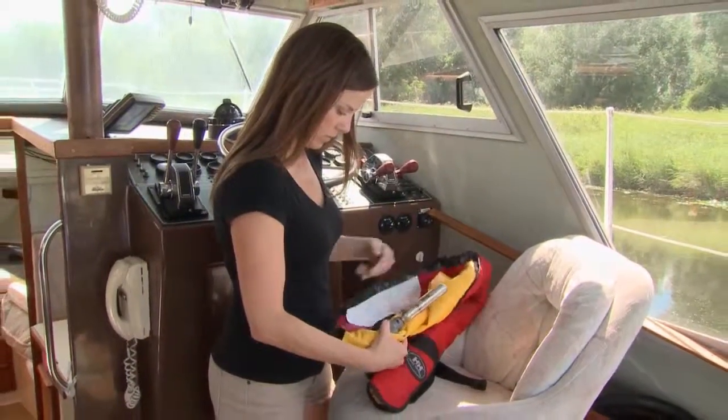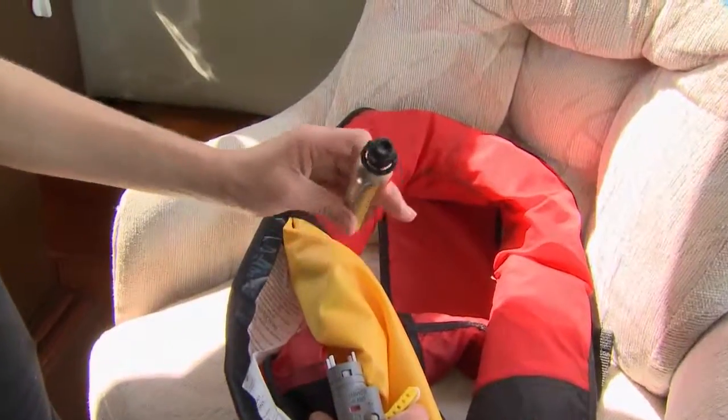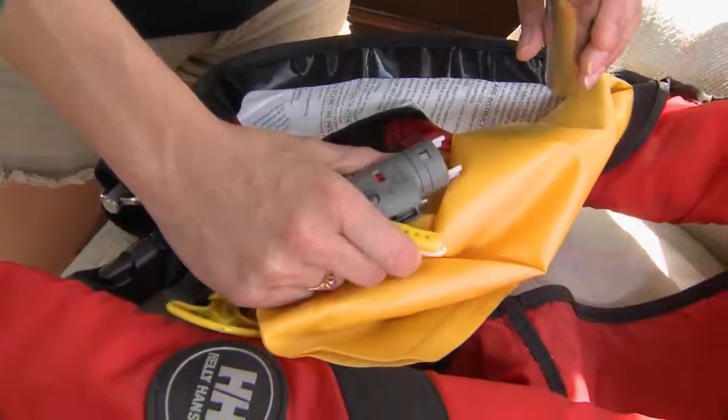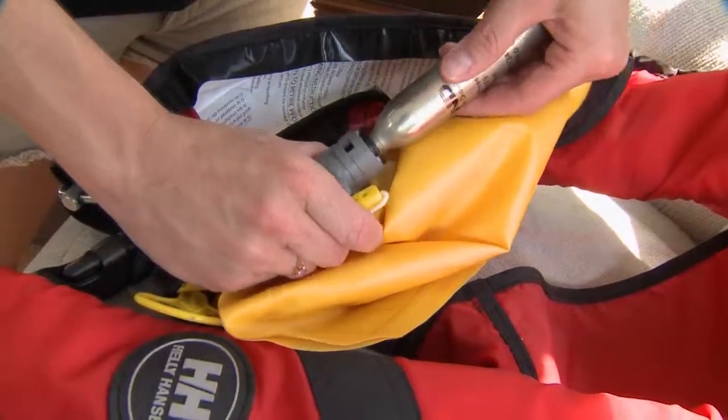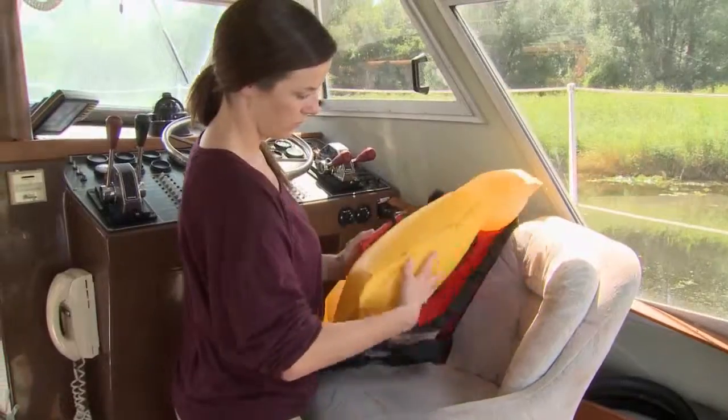For inflatable life jackets, verify the CO2 cartridge has not been used and make sure it's not been punctured. Check the mechanism for proper operation before reinstalling the cartridge. Then inflate it and leave it overnight to ensure there are no leaks.